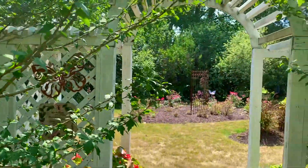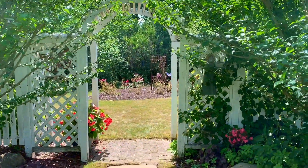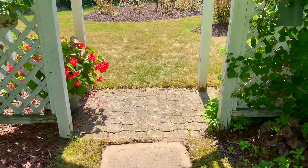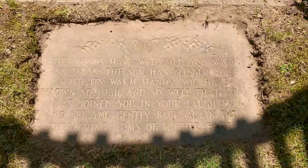And this is where we'll end. The winds have welcomed you with softness. The sun has blessed you with its warm hands. You have flown so high and so well that God has joined you in your laughter and set you gently back again into the loving arms of Mother Earth.